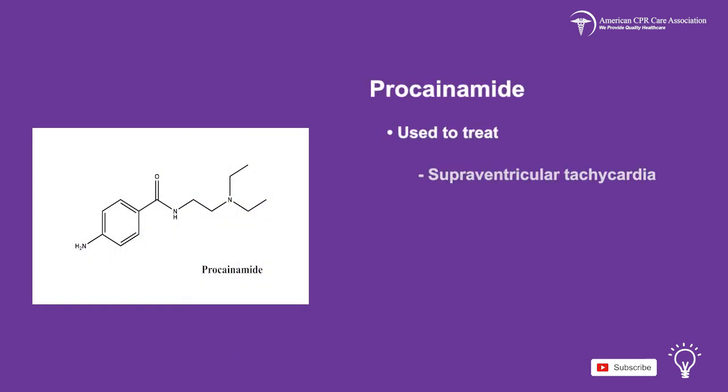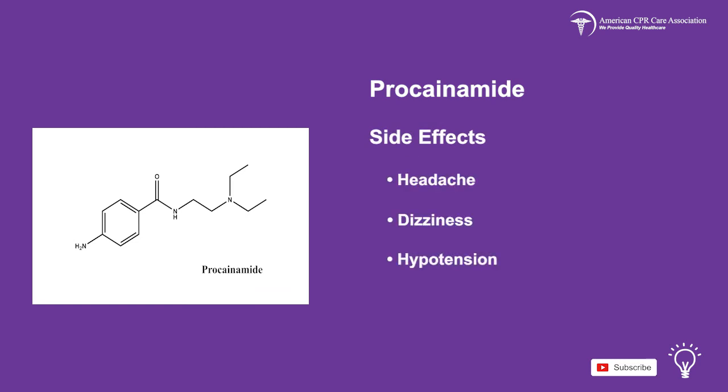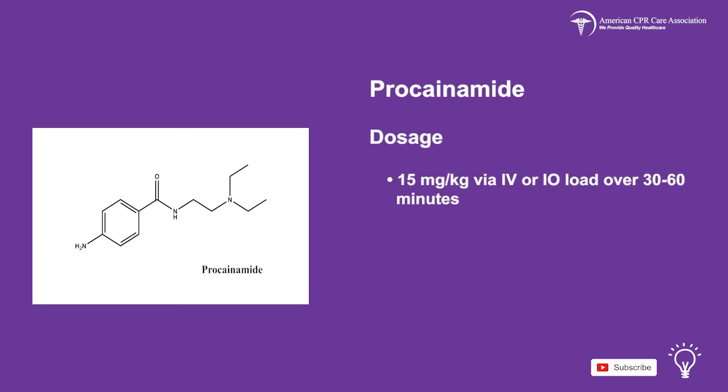Procainamide is used to treat supraventricular tachycardia, ventricular tachycardia with pulse, and atrial flutter. Side effects include headache, dizziness, hypotension, a prolonged QT interval, cardiac arrest, nausea, diarrhea, rash, reddening of the skin, systemic lupus syndrome, and anemia. 15 mg per kg via IV or IO load over 30 to 60 minutes is the proper dosage.